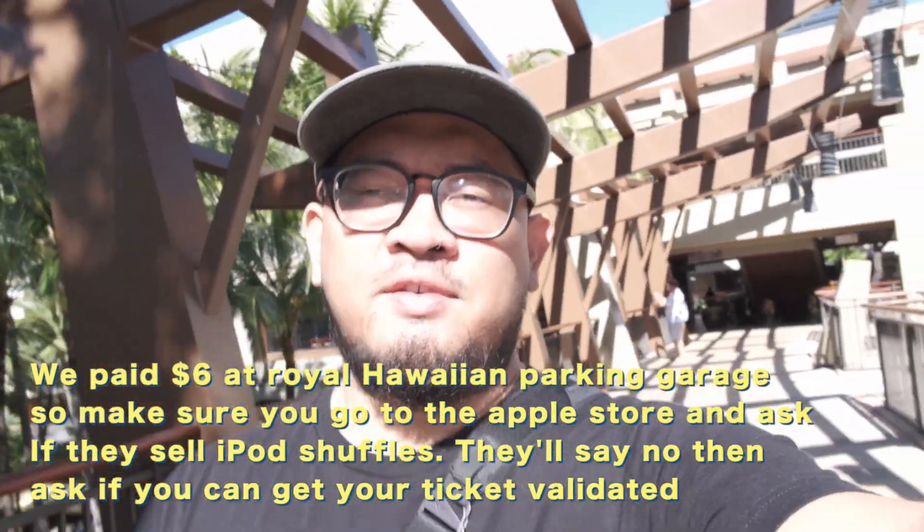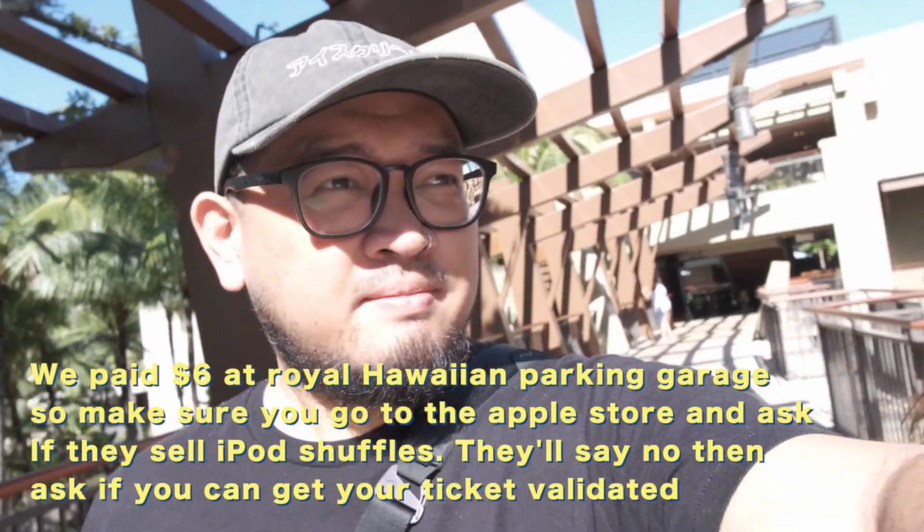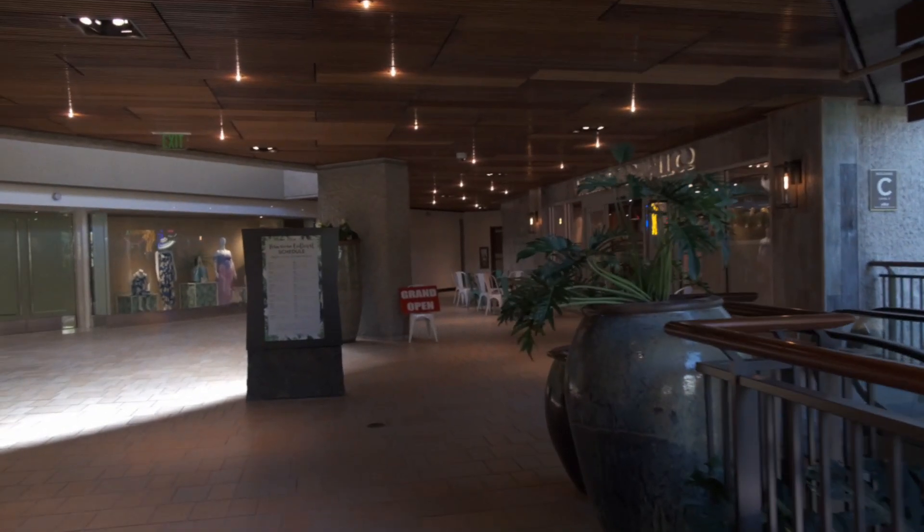We are parked at the Royal Hawaiian because it's supposed to be above Cheesecake Factory. So just in case you guys are wondering, we parked at the Royal Hawaiian. We are here — we're at the Waikiki Food Hall.